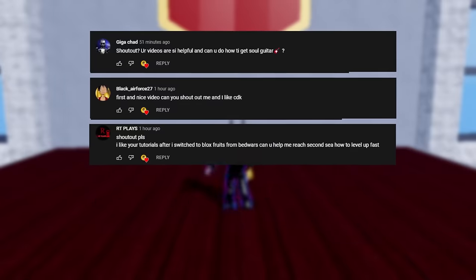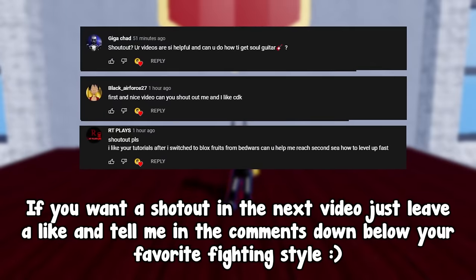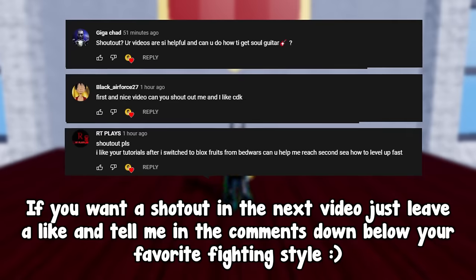Today's shoutouts go to these guys. If you want a shoutout in the next video, just leave a like and tell me in the comments down below your favorite fighting style.